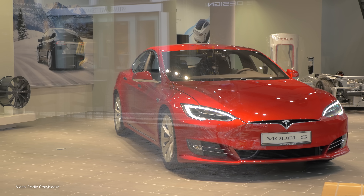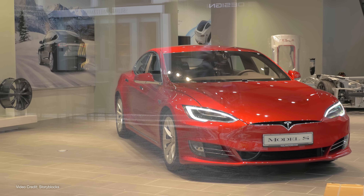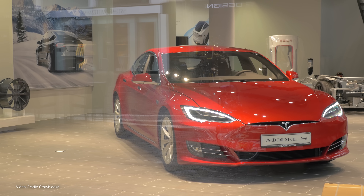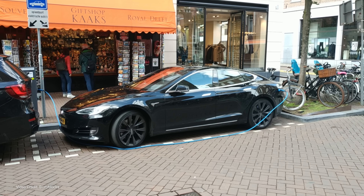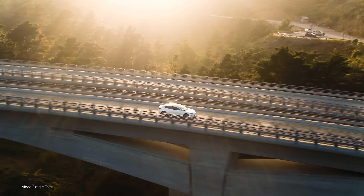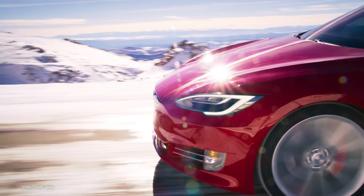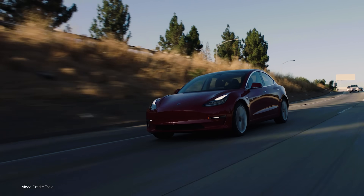While Tesla wasn't the first automaker to offer remote telematics and connectivity — Mercedes-Benz, Cadillac and a few others were doing that in the late 1990s — Tesla was the first to offer over-the-air software updates in a large-volume production vehicle. If you own a Tesla made since 2012, and in the case of some older Teslas you opted to have the modem upgraded to an LTE version when its respective 3G network was deactivated, your car can still get OTA updates.